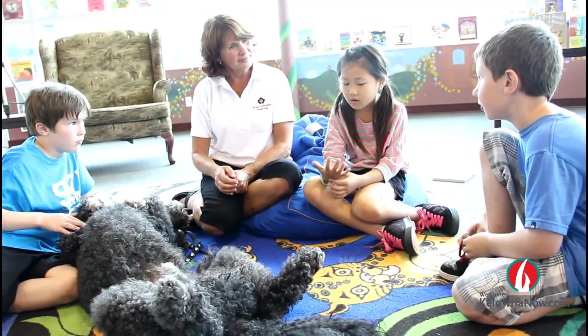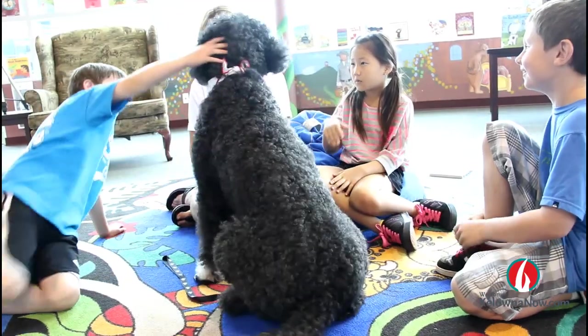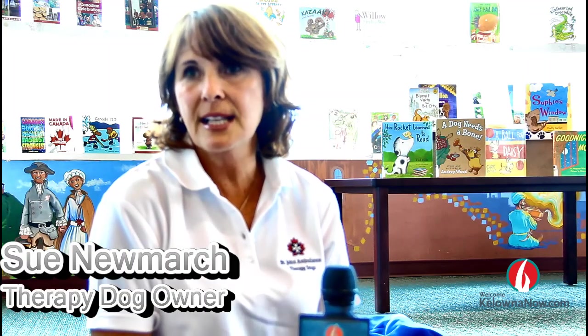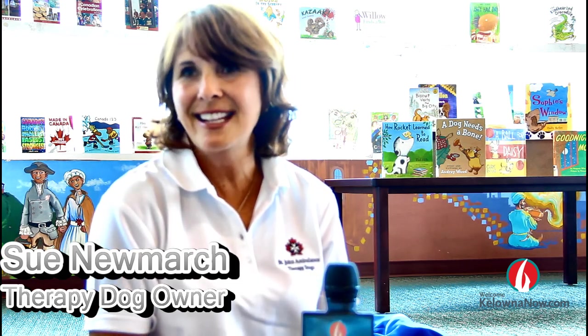So what is a therapy dog, and how does a pup receive such a role? Therapy dog owner Sue Newmarch explains. They run a program with classes where they monitor the dog in different situations — loud noises, wheelchairs, canes. For the library program they do another class and evaluation working with children to make sure that the dogs are good with kids and friendly and fun to be with.